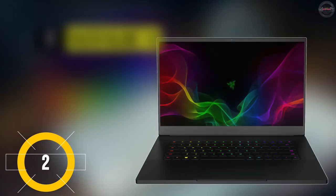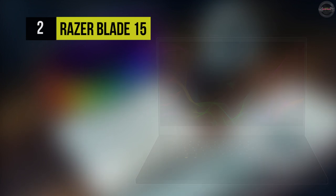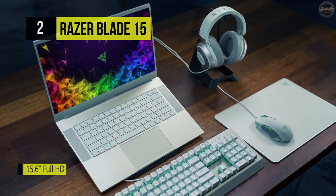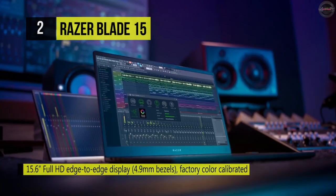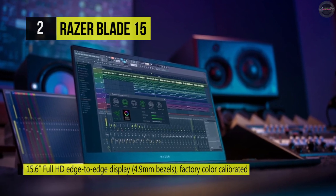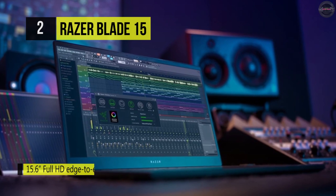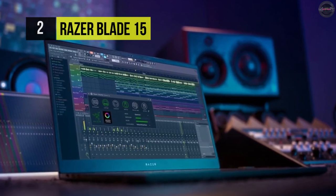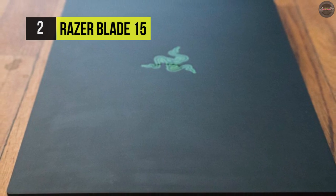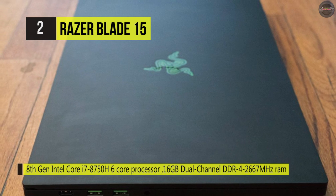The Razer Blade 15 has a near bezel-less 15.6-inch Full HD display that stretches edge-to-edge, while the 8th-gen Intel Core i7 6-Core processor and NVIDIA GeForce GTX 1060 Max-Q design graphics deliver fantastic performance and frame rates. You can customize the RGB backlighting on the keyboard to fit your preference. It comes with a large glass touchpad with Microsoft Precision Touchpad, offering smooth and precise control.